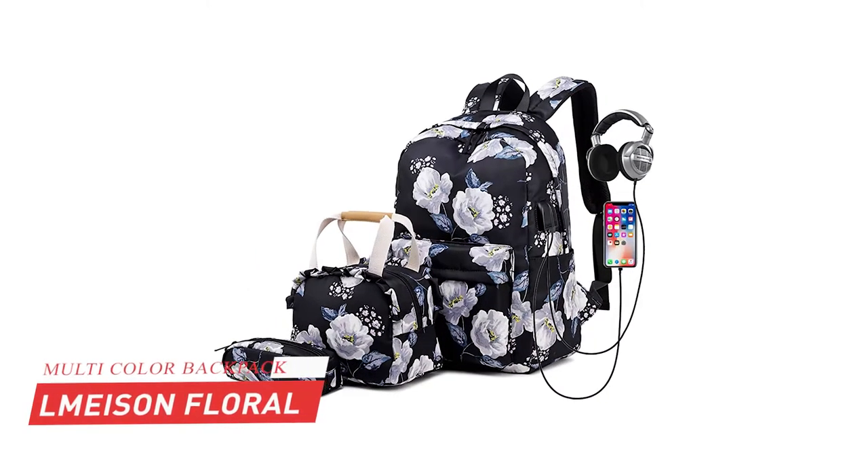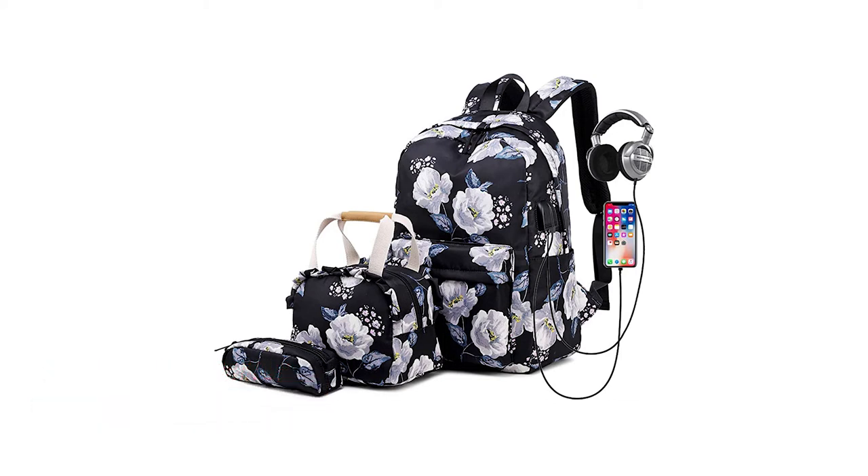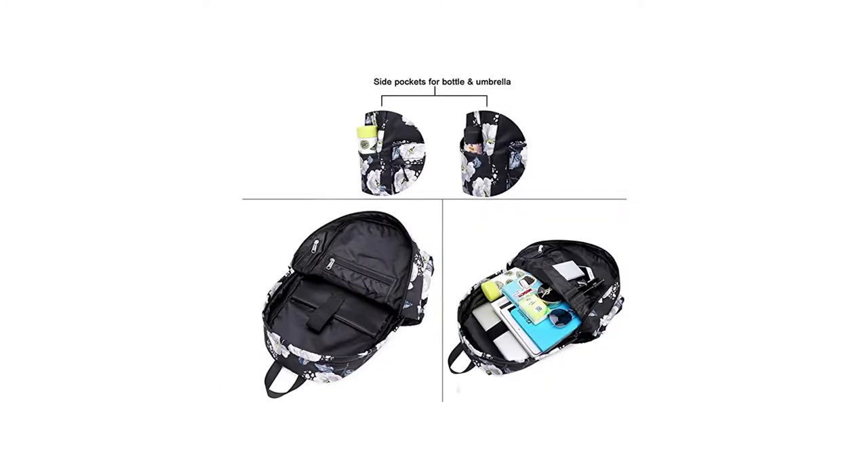At number three, it is LeMay Sun Floral Backpack Set. LeMay Sun Backpack is another pack of three pieces for students. It is made of high quality and lightweight canvas and durable polyester lining, with sturdy stitching and firm straps, without loose threads or sloppy seams.